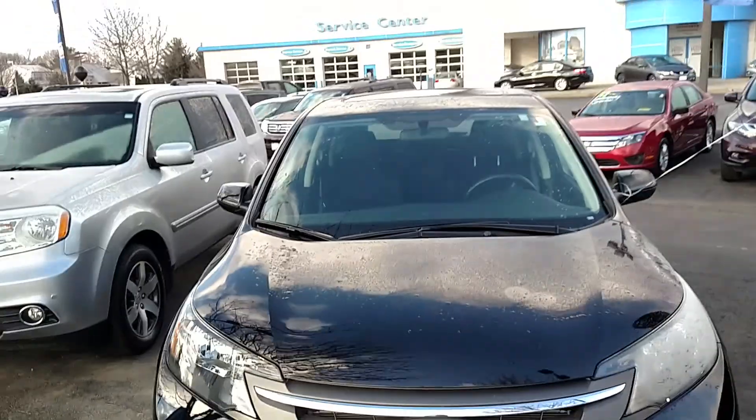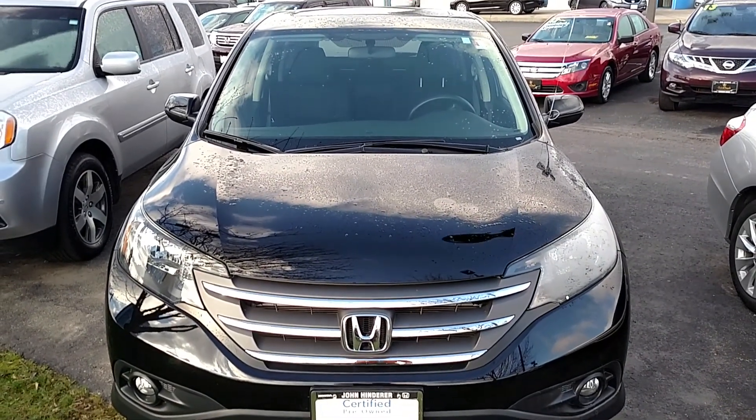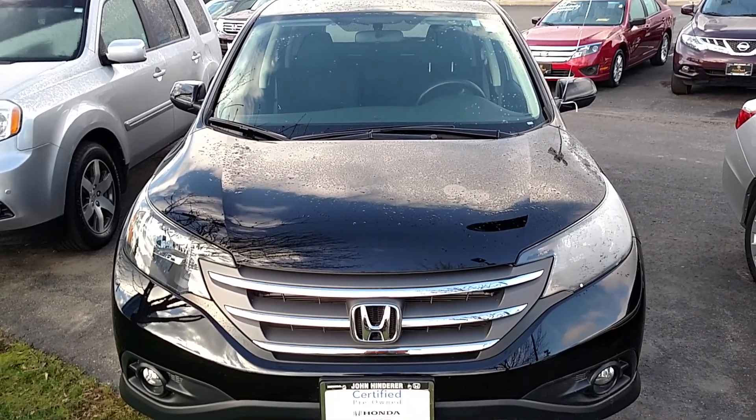Again, my name is Jared here at John Hinderer Honda. Give me a call if you have any questions. My number is 740-522-1106. I look forward to hearing from you soon.